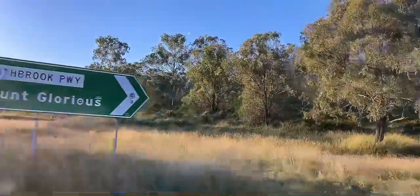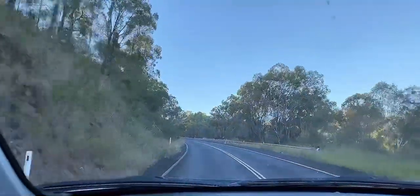This straight road is going to Lake Summerset. And now we have turned right towards Mount Glorious and Mount Nebo. Then ultimately we will go to Brisbane to have a bit of dinner and enjoy our evening.